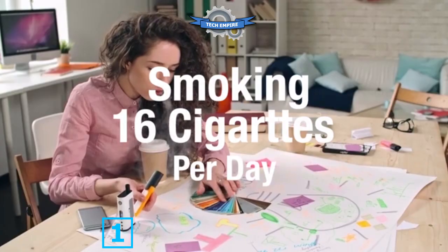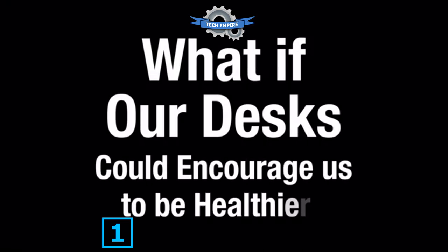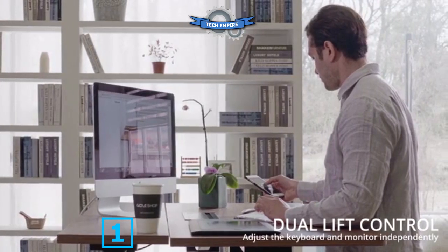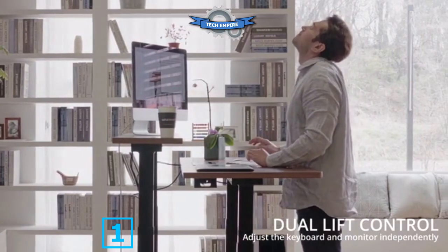Sitting at your desk for eight hours a day is terrible for your health, but that's what most of us do. What if our desks could actually encourage us to be healthier? Meet the Gaze Desk, the smartest standing desk ever. The Gaze Desk lets you set the position of your keyboard and monitor independently, so you don't have to reach up to type or crane your neck to see the screen.